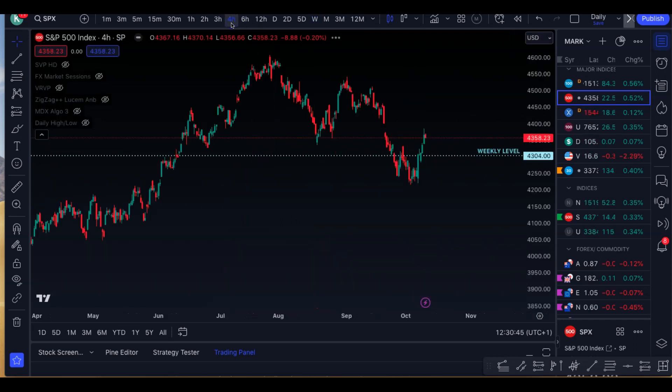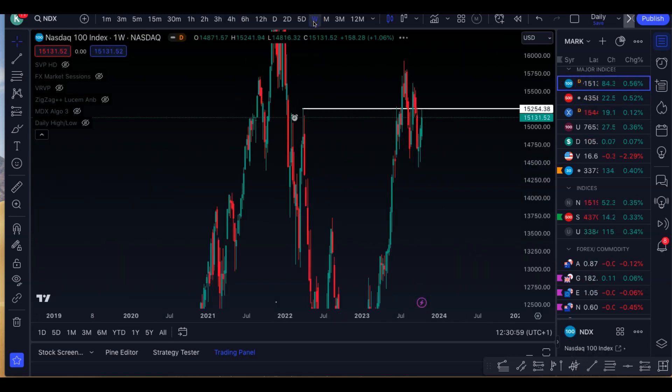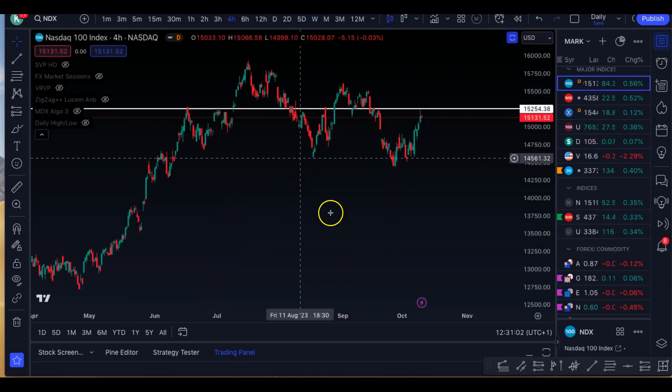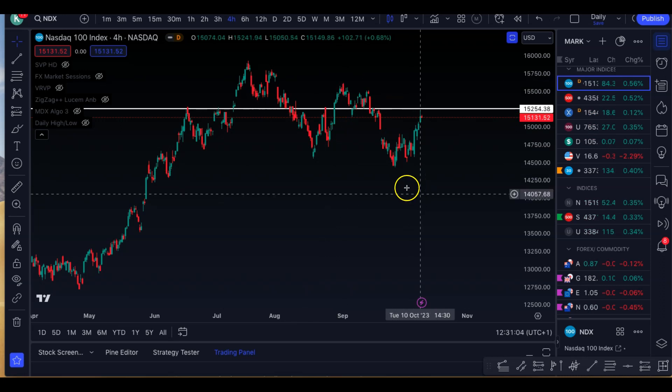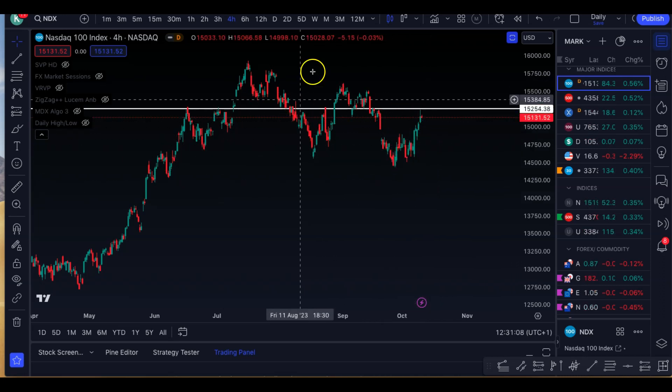Looking at this in the lower timeframes, it has been a downtrend. We've actually taken out this low, so it could be a potential change in character — though it is still a downtrend. Looking at the US 100, so NASDAQ, from a weekly point of view we're still holding above the 4.4k level and it is still a downtrend. We've taken out these lows, and because of this dump, we're just recovering some imbalances. So the trend is downwards for a lot of the indexes — we're just waiting to prove it otherwise.